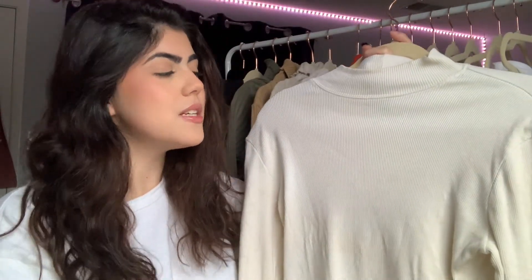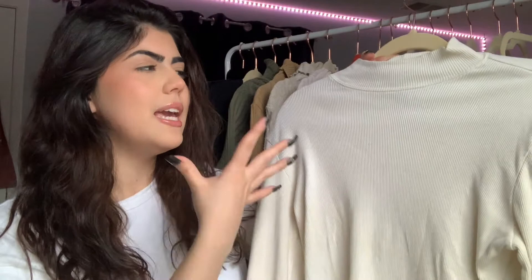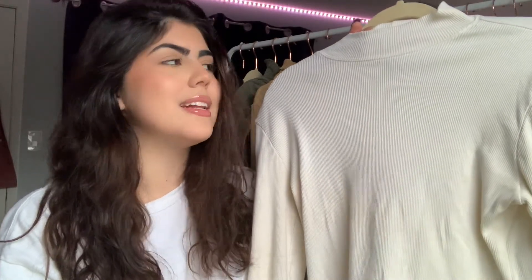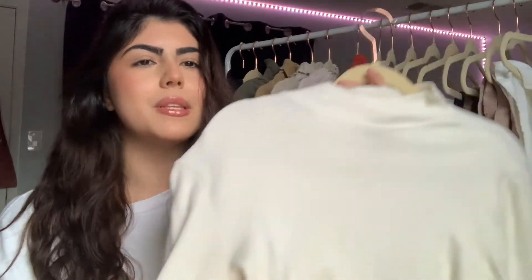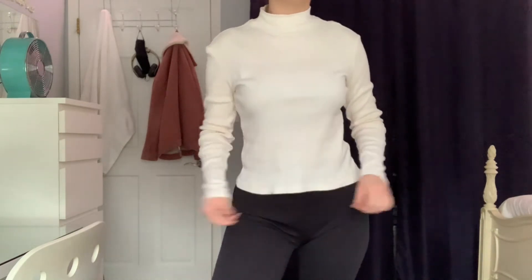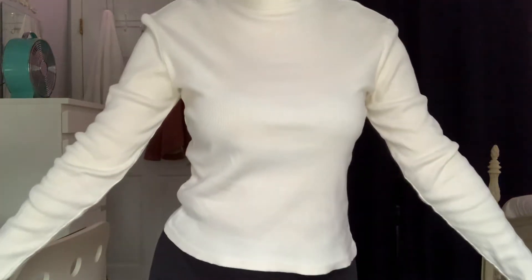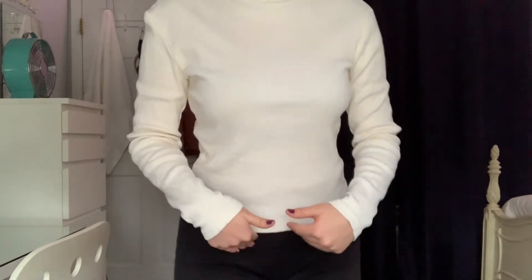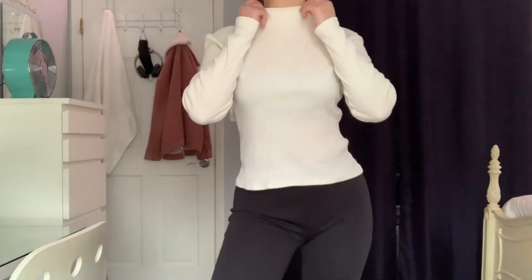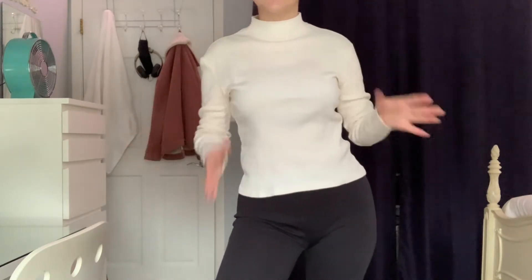We have another turtleneck, but the difference with this one is it doesn't have the stripes going down. Surprisingly I don't have a color like this — yes, I have white, but all the white shirts I have are just bodysuits or fluffy shirts. I don't have a shirt in this material. This is just another basic because it is white and it does have a turtleneck. This one's a little bit shorter. I actually wore this one on Thanksgiving. It's a bit see-through because I'm wearing a dark blue bra and I just didn't feel like changing it.